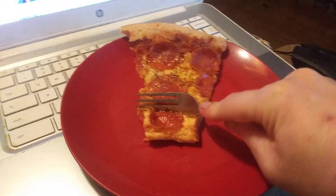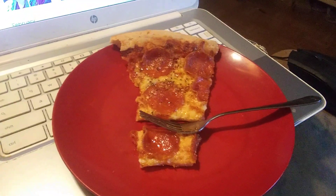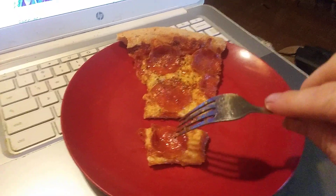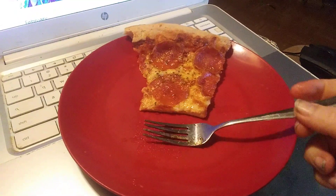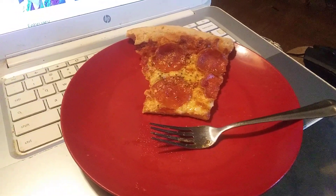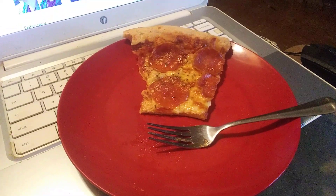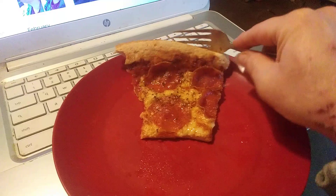It has a good taste to it. I like the spices — it has something that a regular Pizza Hut pizza doesn't have. It's a thin crust. Besides the size, the spices are the best thing. It's a New York style pizza and it tastes good.